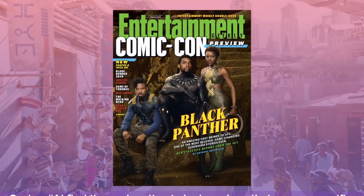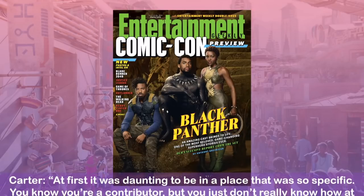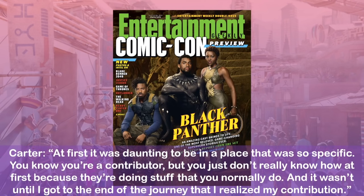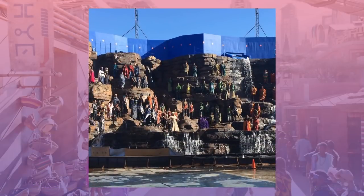Carter said at first it was daunting to be in a place that was so specific — you know you're a contributor, but you just don't really know how at first because they're doing stuff that you normally do. And it wasn't until I got to the end of the journey that I realized my contribution. Here's an incredible production shot of all of the Wakandan tribes in full costume, taken from Carter's Instagram account.